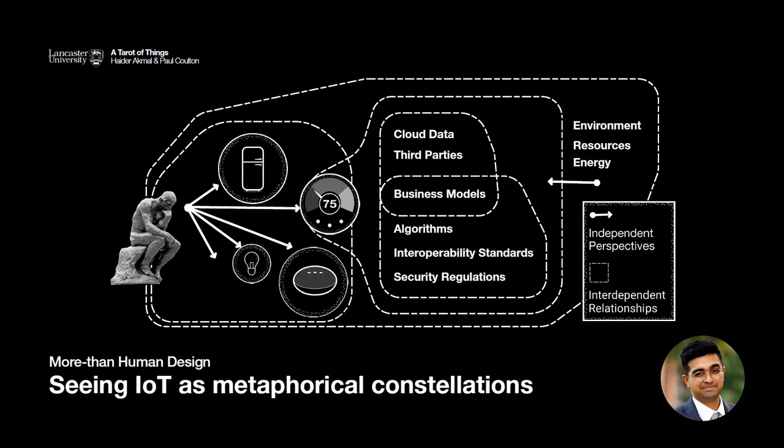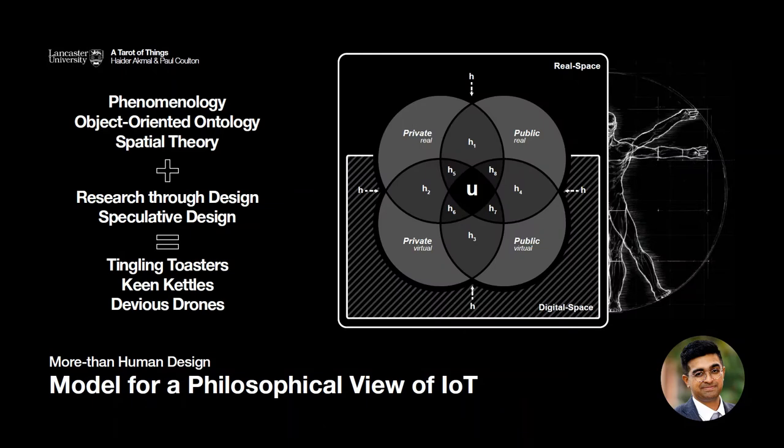The word 'object' gets thrown around a lot in this research around more-than-human design because it stems from a phenomenological discourse and object-oriented philosophy. One of our earliest approaches to understanding the more-than-human perspective was to create a model for what a philosophical lens of IoT could be like. Philosophy, and particularly object-oriented philosophy, has a tendency to present an exploded view of things. By using this lens, it was possible to open up IoT interactions and help situate them better as philosophical phenomena. We've written an entire paper on this and all of our artifacts reference this model.